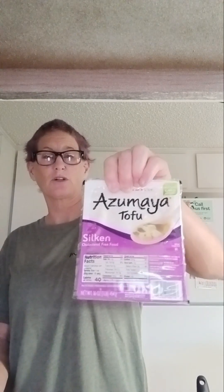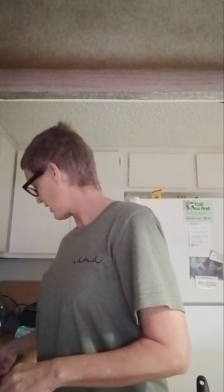I have a package of silken tofu set out to go into my vegan milk, because even though I'm getting protein from the nuts, I want to add tofu to see if that makes a difference too. Okay, it's Saturday morning about 9:30 — have a wonderful day and I'll be back another time.